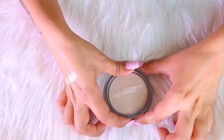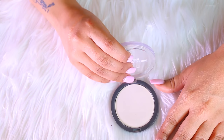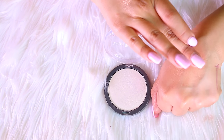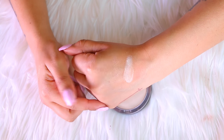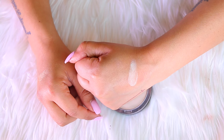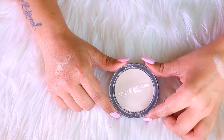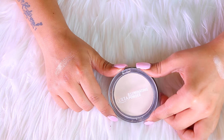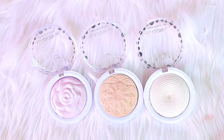Next up is the Ulta Illuminating Powder in the shade Yellow Diamond. I know for sure I'm getting rid of this one. It is a very pretty color but I never wear it — it's a white highlight with a little bit of yellow undertones, just like the name suggests. I don't use this one and there's no point keeping it, so this is going away.